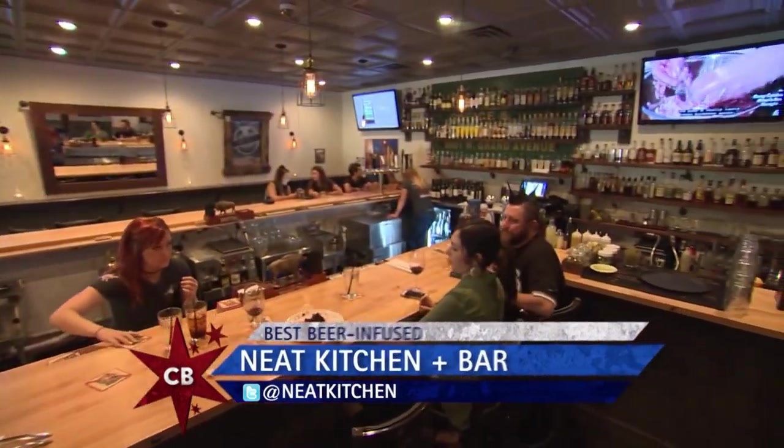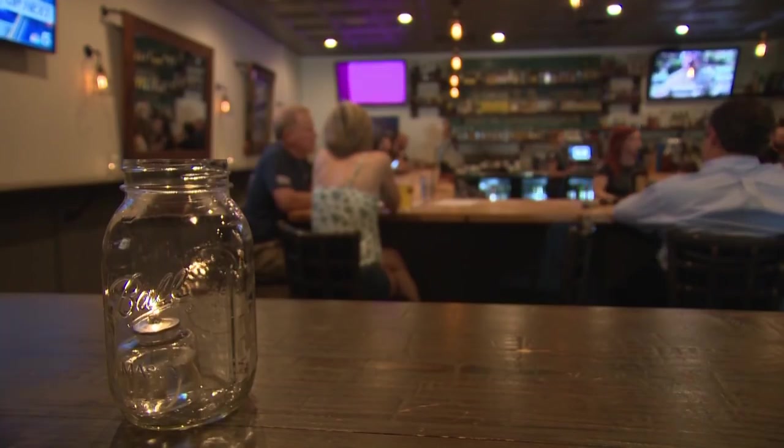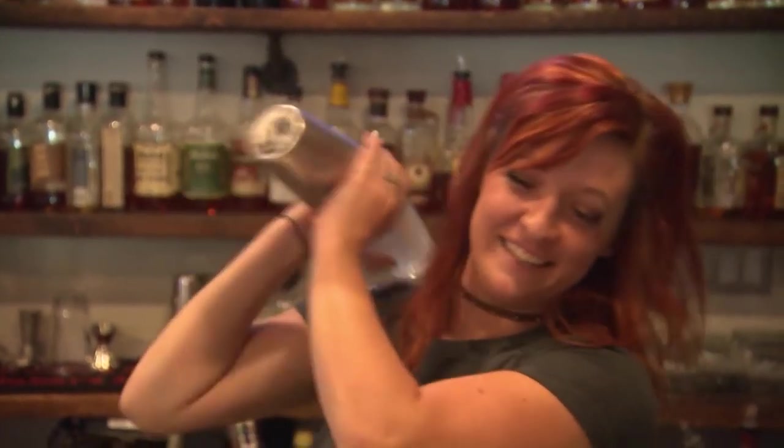When I walk into Neat Kitchen, I feel like I'm walking into a restaurant in the city of Chicago. Tell me a little bit about the feel you're going for. A lot of people have lived in the city before, and there's not that many options out there — a lot of chains. Places kind of lack personality.